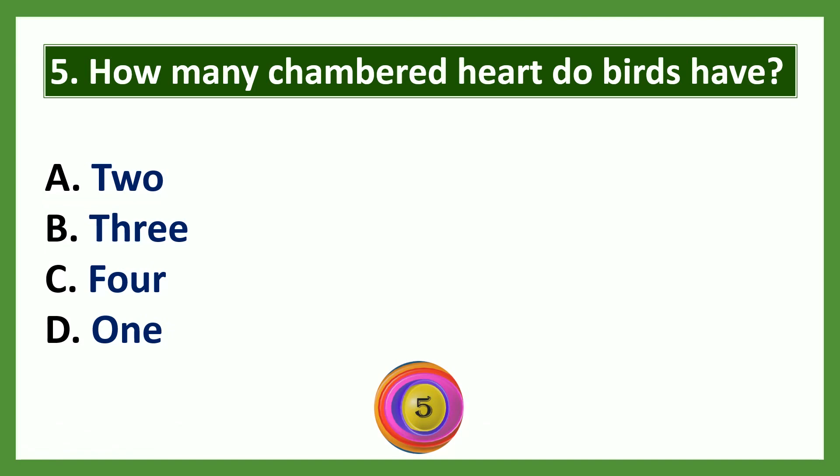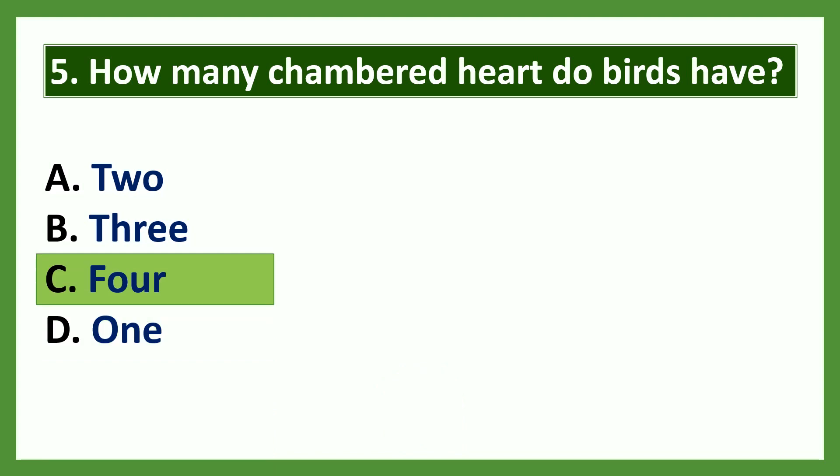Question 5: How many chambered heart do birds have? Options: a) two, b) three, c) four, d) one. The answer is four.